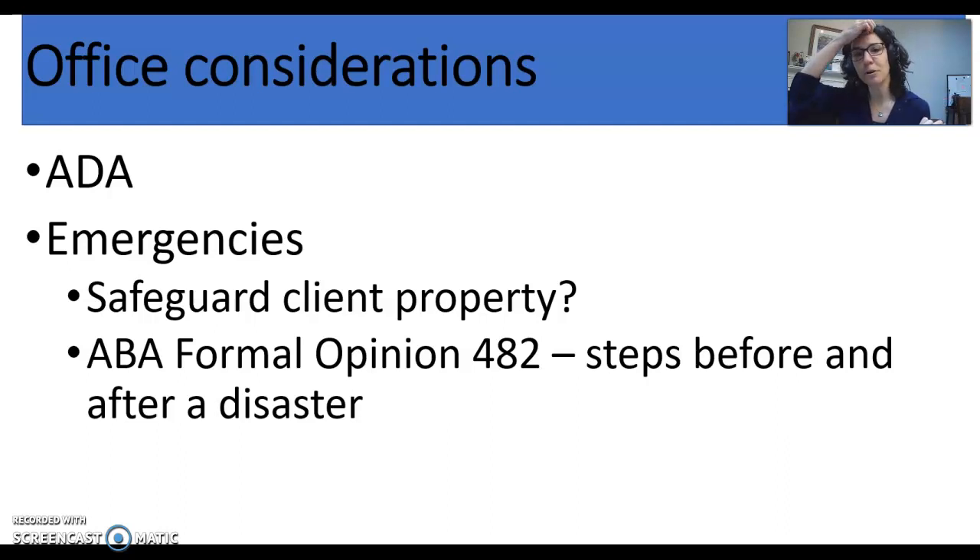Last but not least, I'm going to post for you ABA Formal Opinion 482, all about preparing for disasters. Thank you.